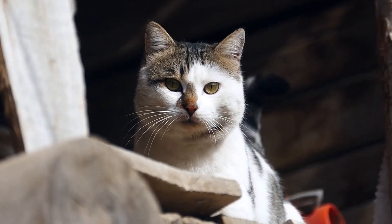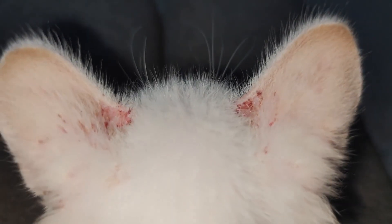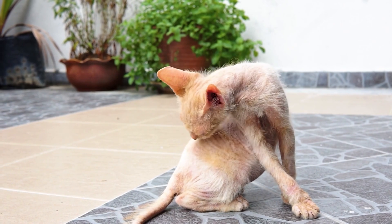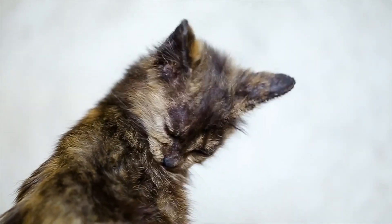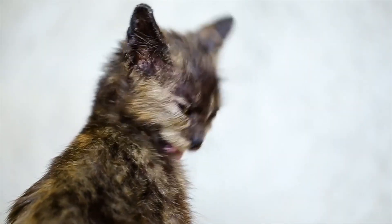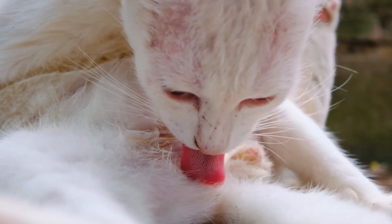So what exactly is feline mange? Mange is a skin condition caused by different types of microscopic mites. These tiny parasites burrow into or live on the skin, causing irritation which leads to persistent itching, hair loss, and those characteristic crusty patches. Not all mange is the same — let's break down the main types.